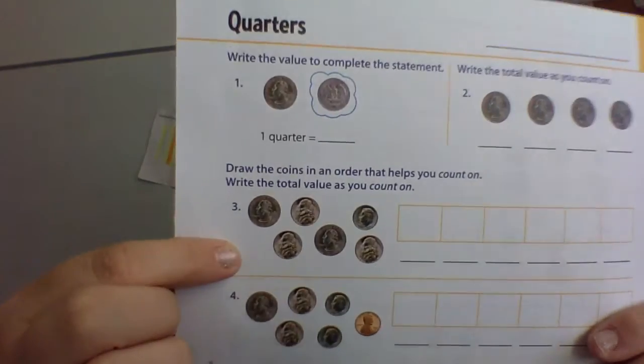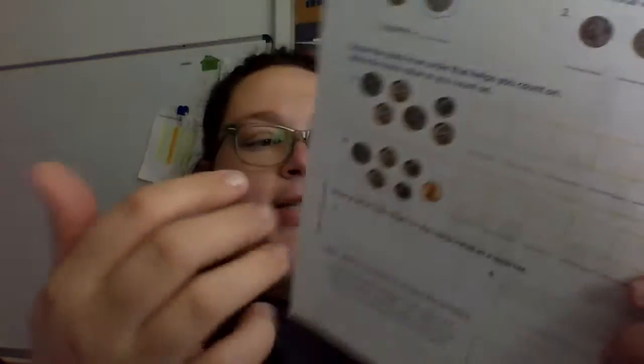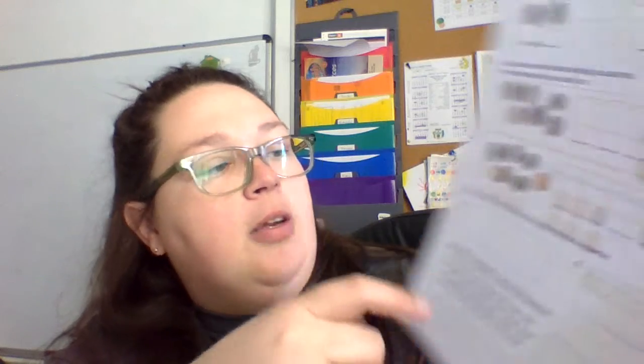And then the same thing here — you're going to start with the biggest coin, a quarter, then the dimes, then the nickels. And you're going to count on: twenty-five, fifty, sixty-five, seventy, seventy-five, eighty, and so on. But put how much things are worth in this first one. Then here you have these sets of coins that are the same value as a quarter. A quarter's worth twenty-five cents. You could also do one dime, two dimes — that's twenty — and a nickel, that's twenty-five cents. One coin versus three coins, right? Two dimes and a nickel is twenty-five. You could do two dimes and five pennies, or five nickels — five nickels is twenty-five cents. It's thinking about what coins can make the same amount of money.